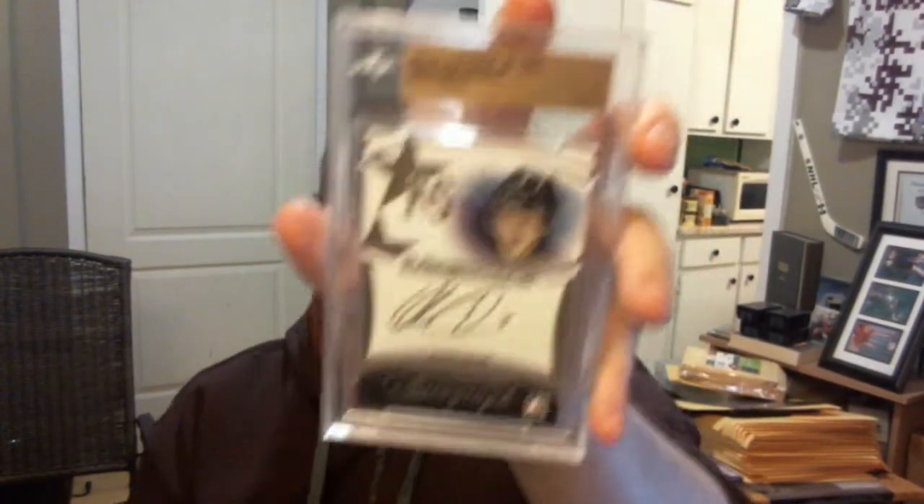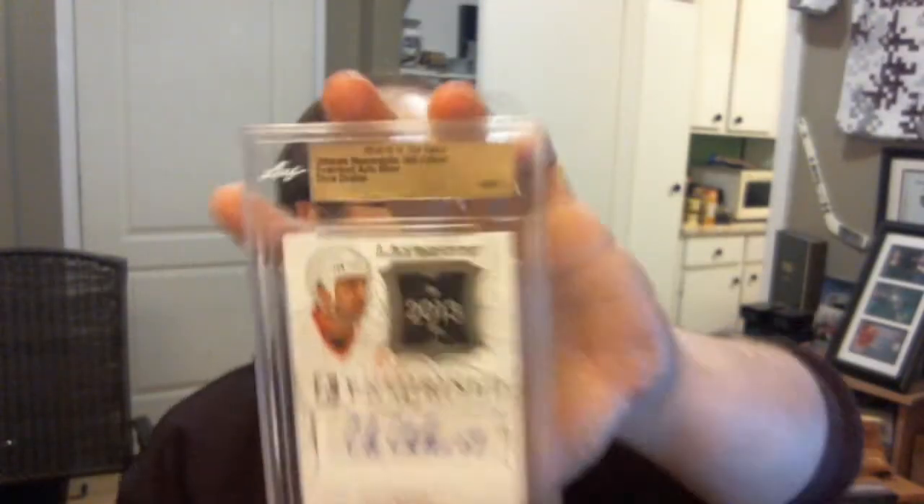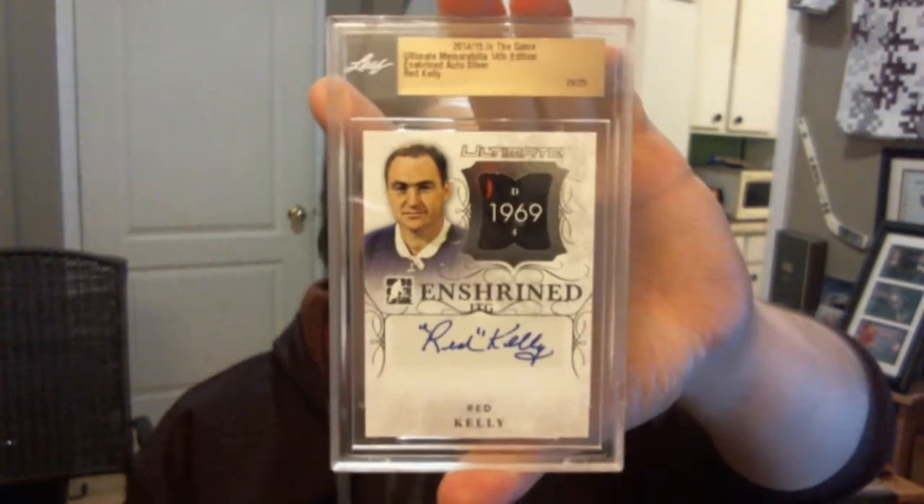Next we have the more basic stuff. I got a future stars auto jersey gold, numbered 10 out of 10 of Olivier Leblanc — if I'm not mistaken, he is a Blue Jackets prospect. And also an autograph of Olivier Leblanc out of 25. I got an ultimate honors auto silver, numbered 7 out of 20 of Bobby Clark. An enshrined autograph numbered 14 of 25 of Chris Chelios. An enshrined autograph numbered 25 of Red Kelly. Artistic Moments — probably my favorite autograph subset — this one's numbered out of 25, Mike Modano.